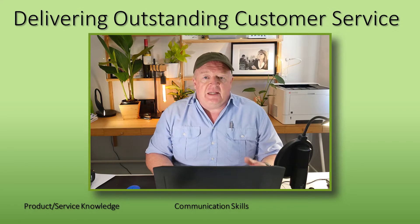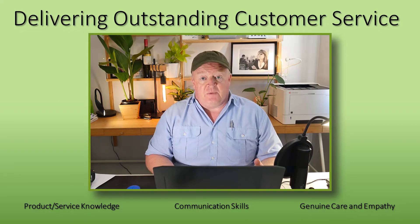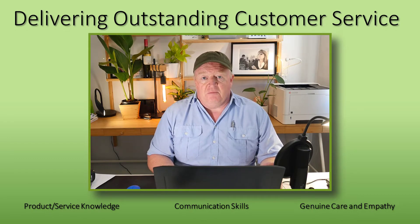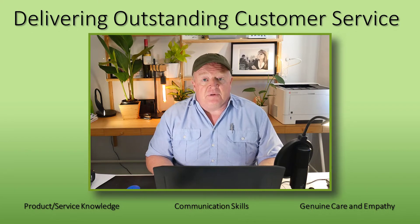The third skill, attribute or personal characteristic is this whole thing about having genuine care and empathy with the customers that you're delivering customer service to. Most companies would have training courses on products and services and good communication skills, but most lack that little piece on genuine care and empathy. And these are two examples of training sessions that I've actually used over the years to help people really put themselves in the shoes of the customer. The first one is from a restaurant many years ago.